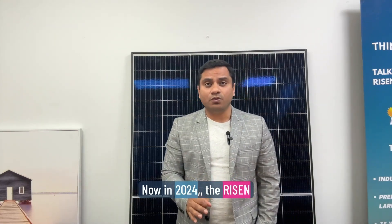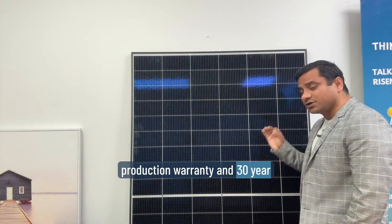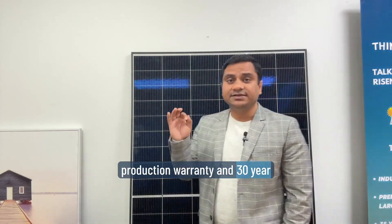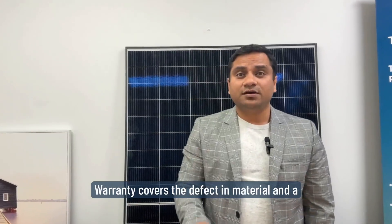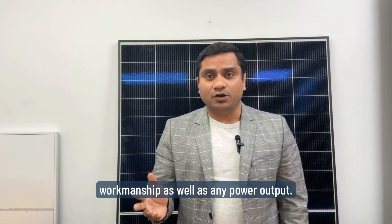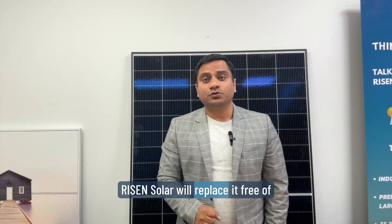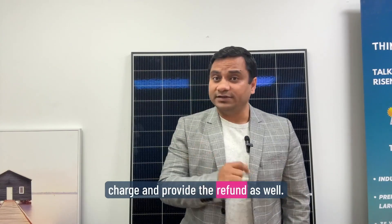Point number two: their warranty is very good. In 2024, the Ryzen panel comes with a 25-year production warranty and a 30-year performance warranty. The warranty covers defects in material and workmanship as well as any power output issues. If a panel fails during the warranty period, Ryzen Solar will replace it free of charge and also provide a refund.